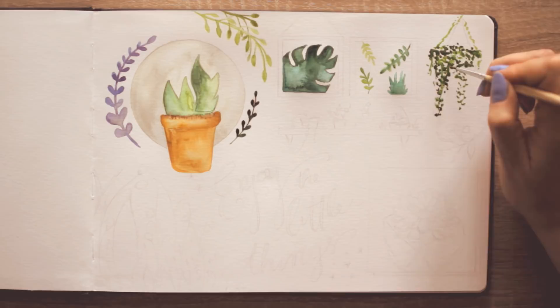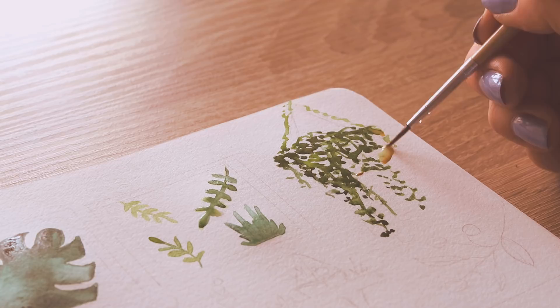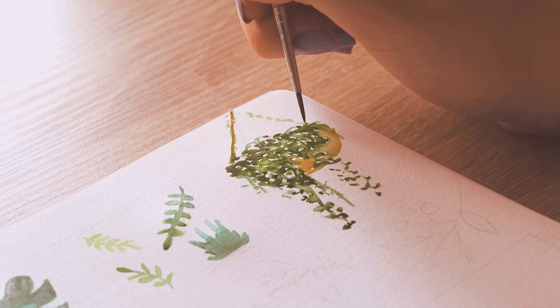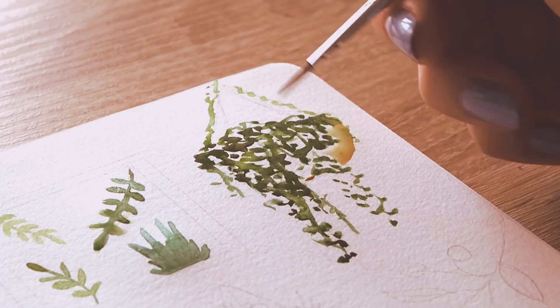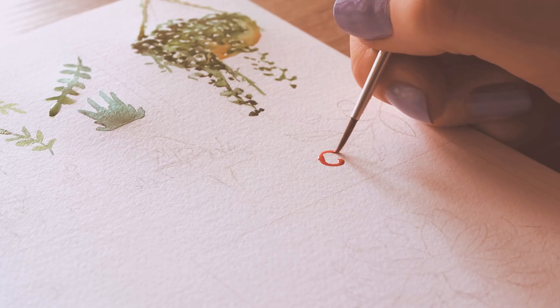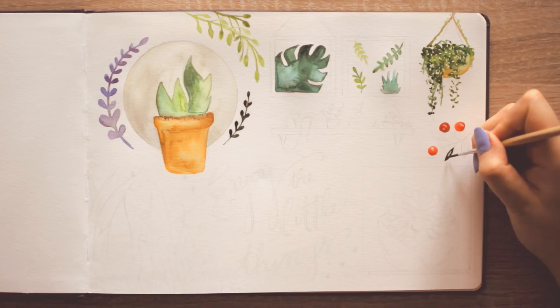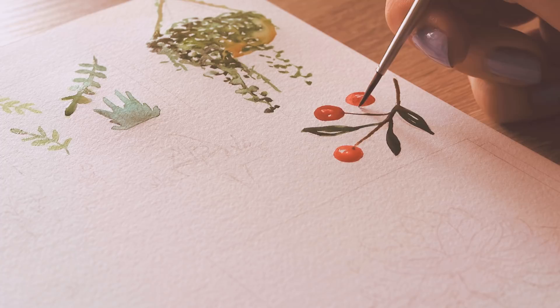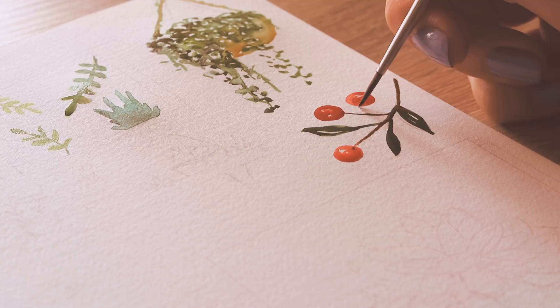In today's episode, I wanted to paint something cute and simple, like cute plants, and also add a quote, because I love quotes. Here I'm using watercolors and also a watercolor sketchbook by Hanemühle. I wanted to use it because it has more space than my other notebook I used for my art journal, and I wanted to test it out as well because I have never used it before. If you're interested in what art supplies I'm using in this video, I have everything linked in the description box below so you can check it out.